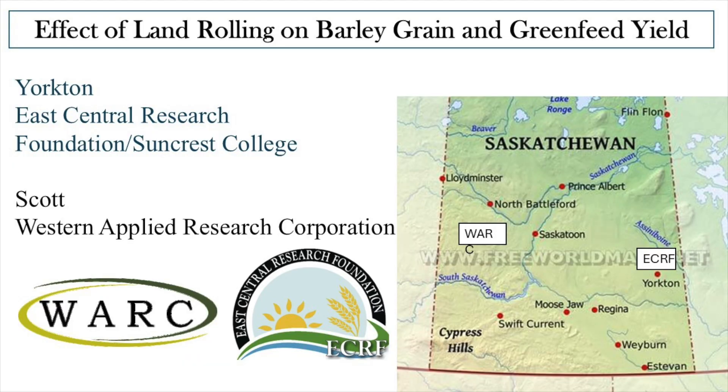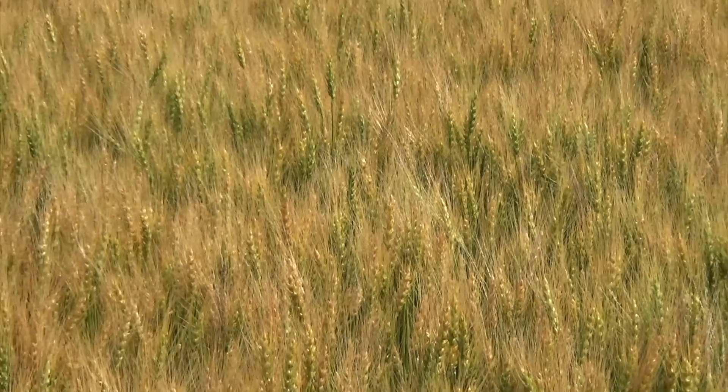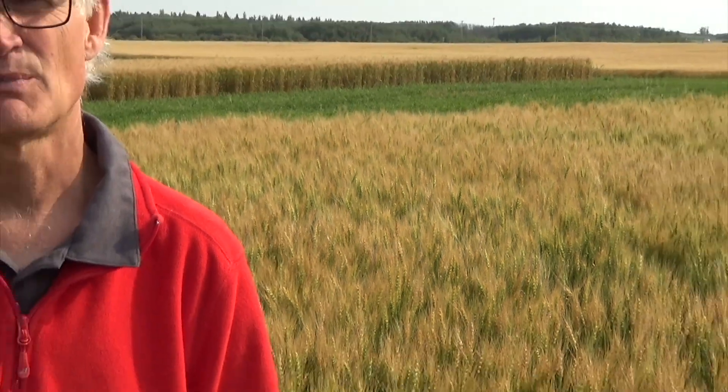Studies from Farming Smarter out of Lethbridge have focused on barley. They determined that a one to three leaf stage for barley would be the optimum rolling window to maximize yield and minimize soil erosion. While rolling late at the first node stage did not significantly reduce yield in their study, it did significantly reduce grain protein and lower 1,000 kernel weight. Rolling at this stage also caused noticeable stress to the plant and resulted in a 10 centimeter reduction in plant height. Ourselves and Warwick conducted a study on barley grain and silage that documented more detrimental effects from rolling than the Farming Smarter study did.